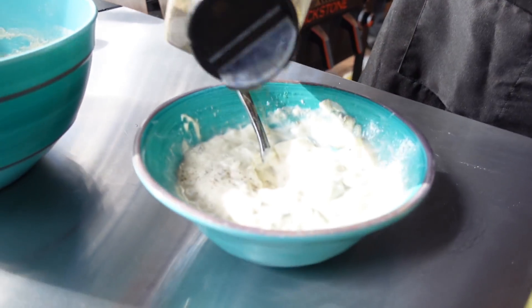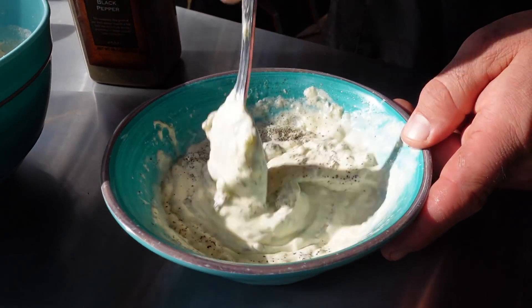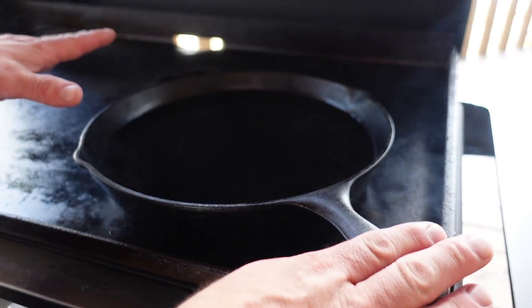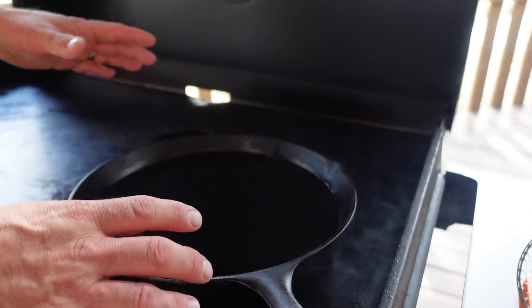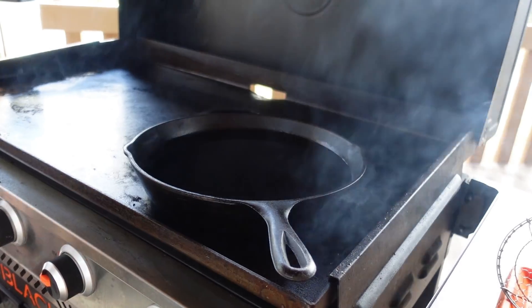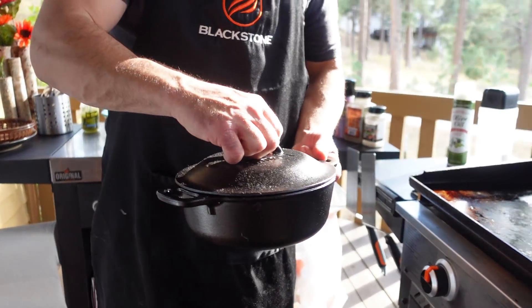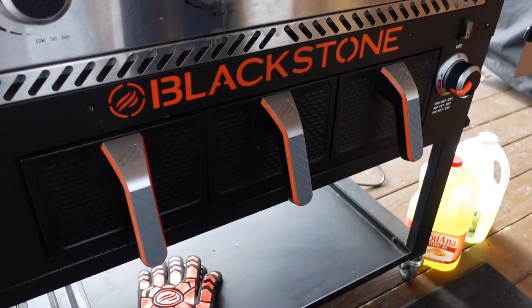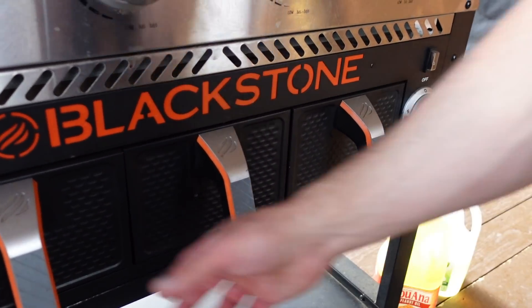Basic tartar sauce with mayo, dill pickle relish, and I like a little bit of ground black pepper in ours as well. Now I'm using this big old Lodge cast-iron skillet today. A lot of people ask if it's safe to put cast-iron skillets or Dutch ovens on your griddle top — it certainly is. I have a big collection of various Lodge and other brand cast iron and seasoned steel skillets.